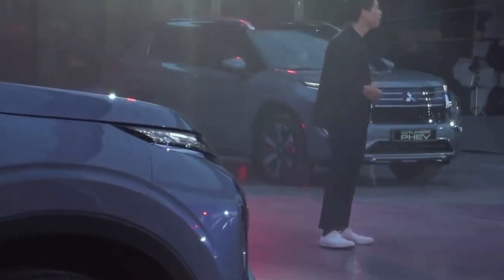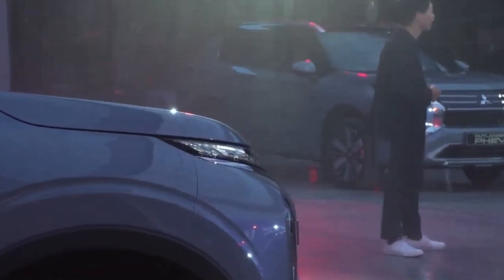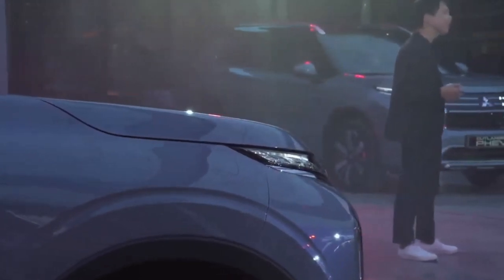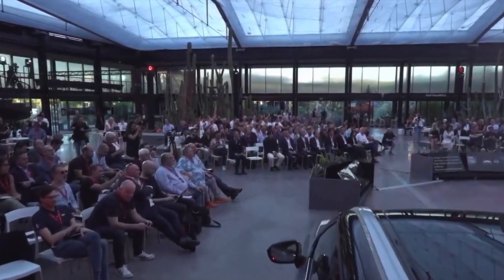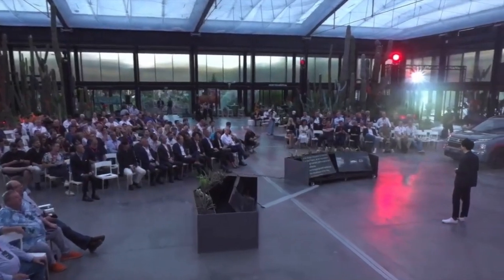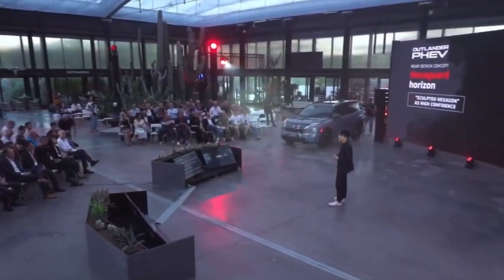For the rear, the design had to reflect a similar and consistent sense of strength. To achieve this, we created the new rear concept: the hexaguard horizon concept. The design character is inspired by the Pajero as an expression of high stability, performance, and confidence. The hexagonal motif enhances the robustness of the new Outlander.